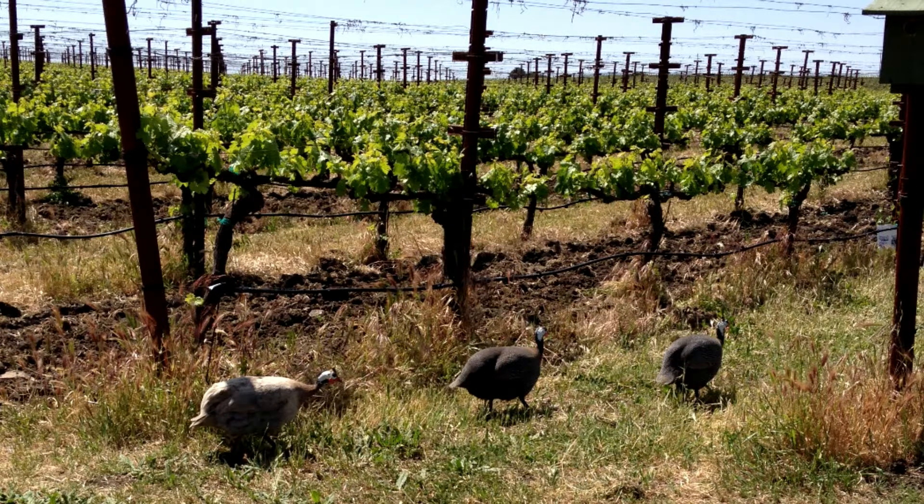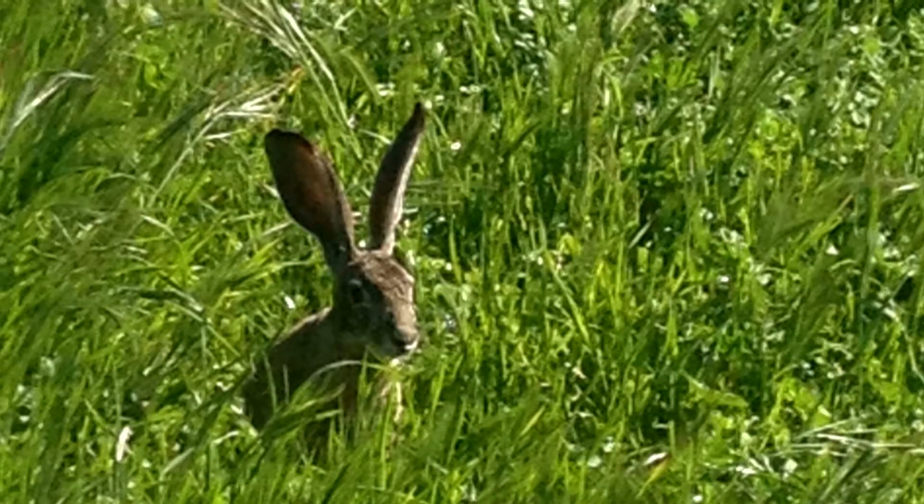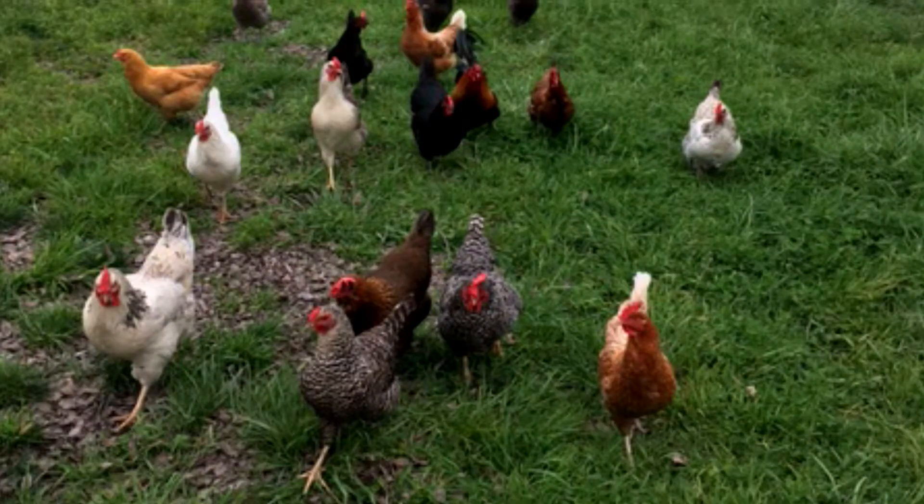We also have guinea fowl, which eat mostly insects and produce lots of noise as a warning when coyotes threaten our chickens. We have lots of rabbits — we call them small cows because they also have multiple stomach chambers, eat grass, and leave droppings that enrich the soil. We have over 100 chickens that eat insects, produce good eggs, and contribute to biodiversity from the animal kingdom.